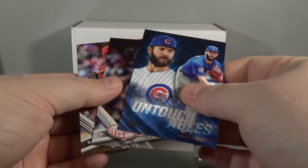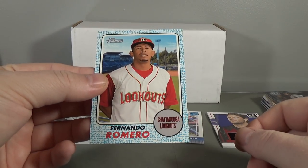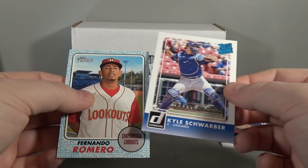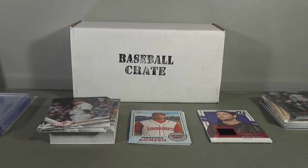Did get a short print, which they're not as rare as I thought they were. But did get a hit - Archie Bradley relic out of 199, got the Fernando Romero blue border out of 99, and Kyle Schwarber press proof out of 99. So there you go guys, a couple of low-numbered inserts and a hit. That is the October baseball crate 2017. I hope you guys enjoyed the break, thanks for watching, and stay tuned for our next one. Thanks to Anthony for putting together these crates. We'll see you next time.